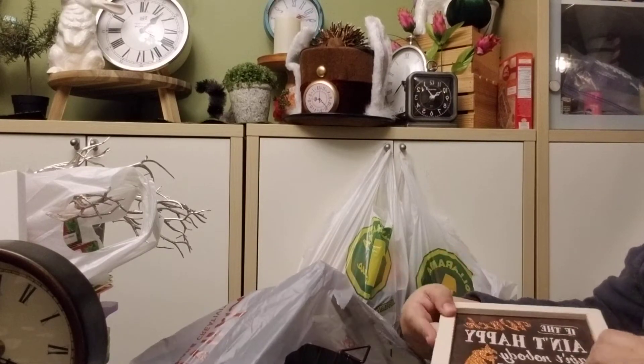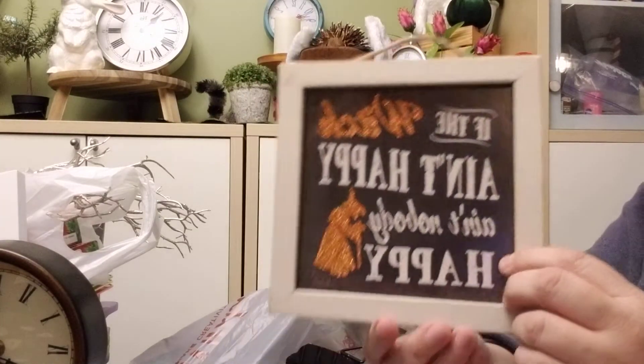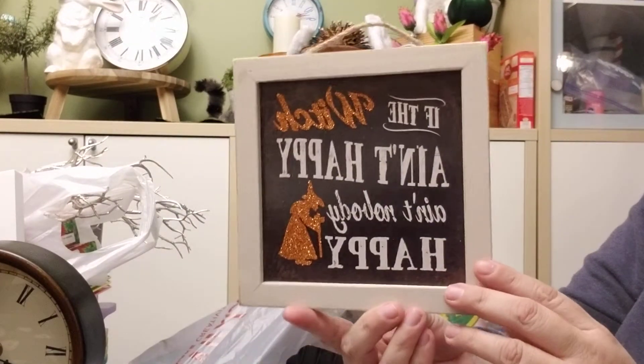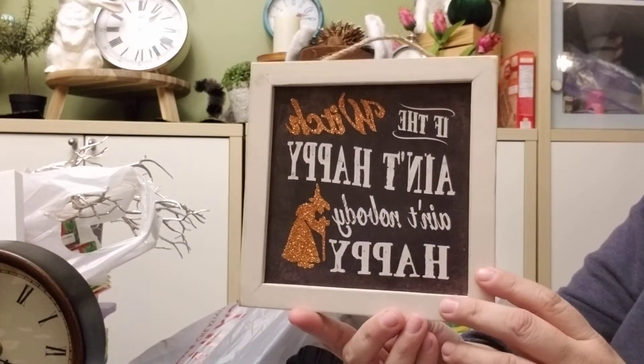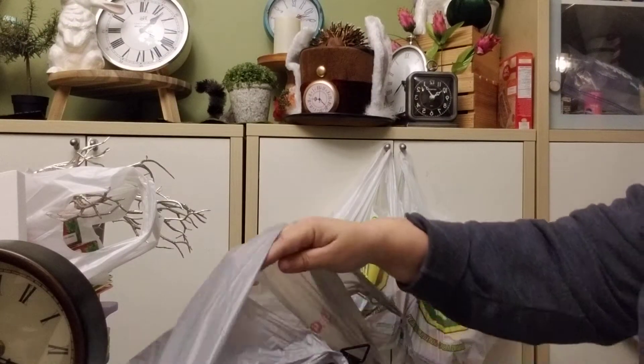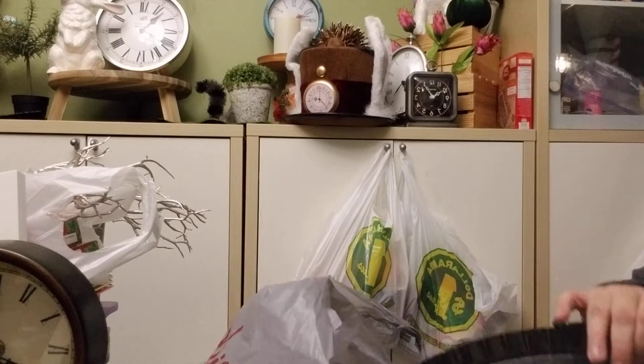I got this sign — I like it. It says 'If the witch ain't happy, ain't nobody happy,' and that's pretty much a guarantee. If I ain't happy, ain't nobody else gonna be happy either.